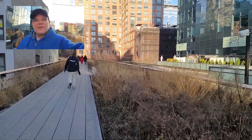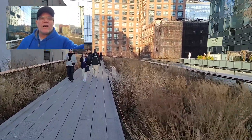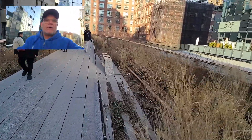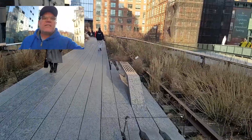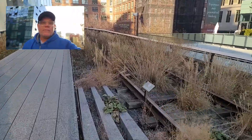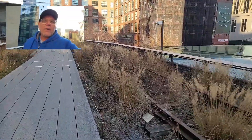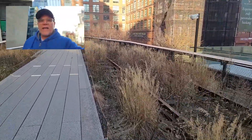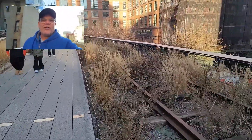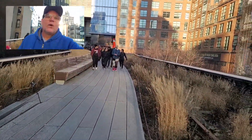Hey guys, welcome back to another video. We're in Manhattan, New York City, and I am walking along the High Line. To the right are the old train tracks that ran all the way down the west side highway. In order to make the west side highway the way it is today, they cut all of it down. This train railroad was built in 1933, and this walkway here for pedestrians was built in 2009.